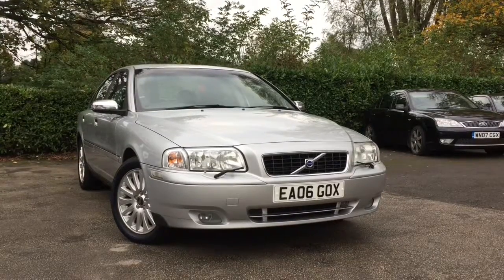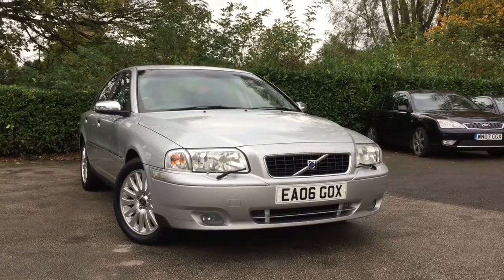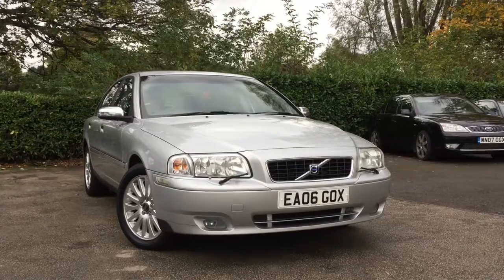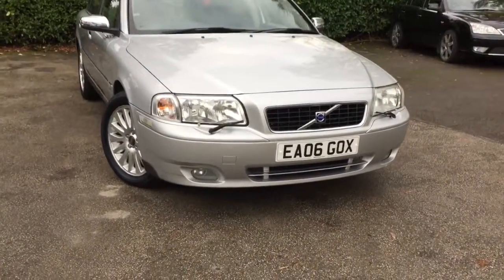Hi and welcome to Almond Car Sales, set in Northwich, Cheshire. This next vehicle we have on sale today is a Volvo S80 2.4 Diesel Luxury SE D5, 4-door automatic, finished in silver. Let's take a close look around the vehicle now.